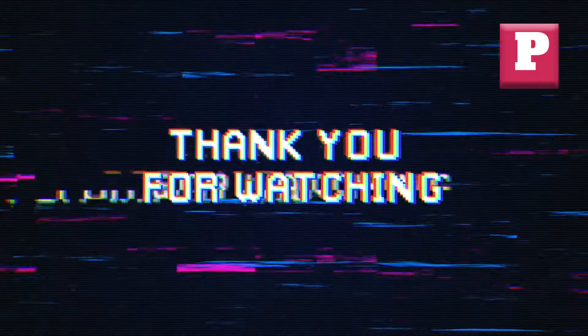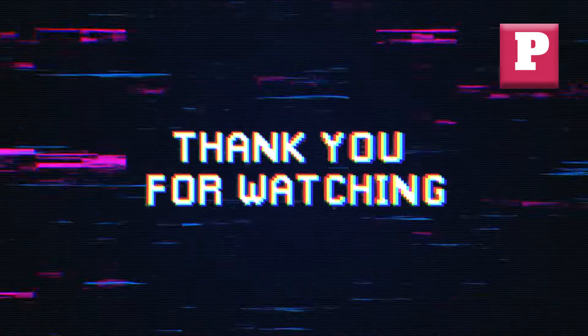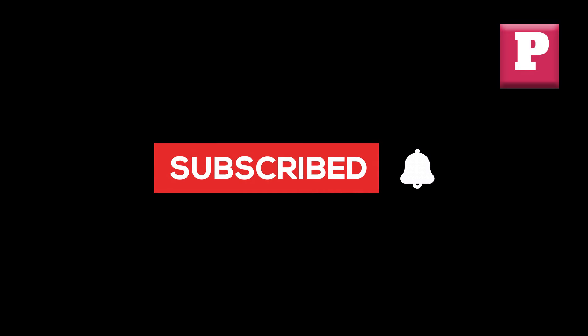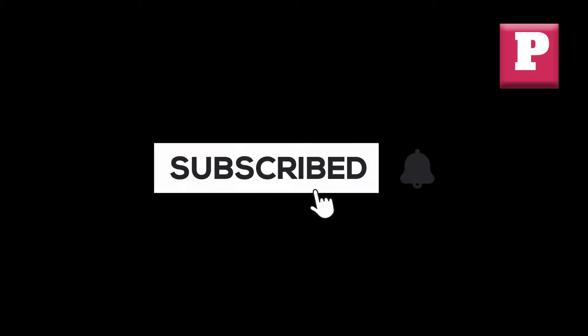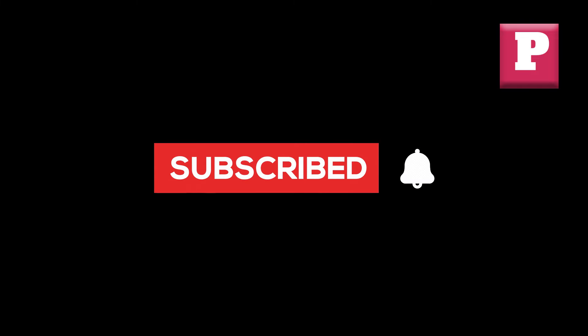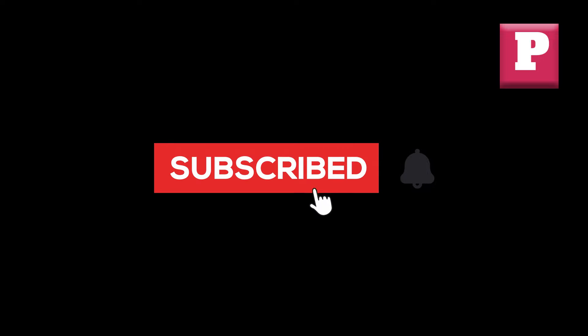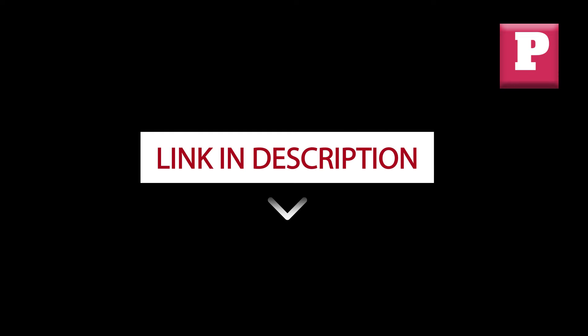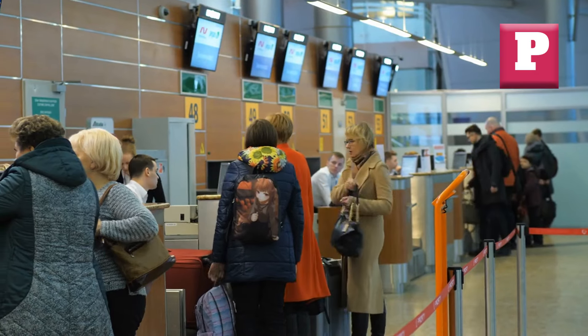Before we move on, I want to take a moment to express my gratitude. If you're new to our channel, please subscribe and click the bell to be notified of our latest travel tips, and share this information with your friends and family. Don't forget to join our free newsletter and become a friend of Park & Post. By signing up, you'll receive exclusive offers and updates. Click the link below to join our newsletter and start enjoying the benefits today. But let's get back to the topic.